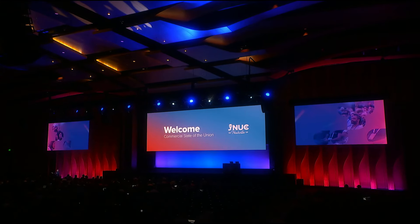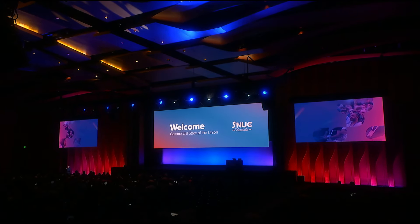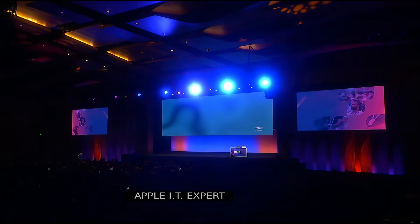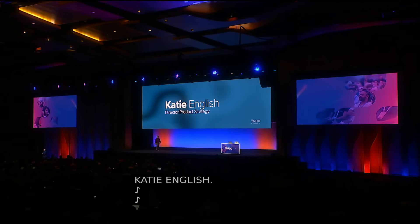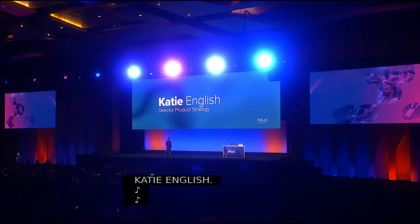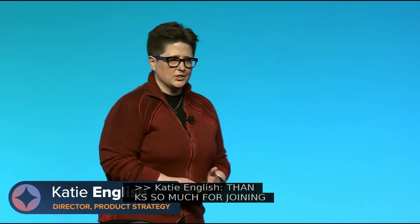Please welcome Apple IT expert Katie English. Hey, Jamf Nation. Thanks so much for joining us for the Commercial State of the Union. My name is Katie English, and I'm on the product team at Jamf.